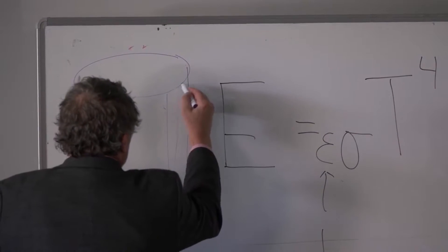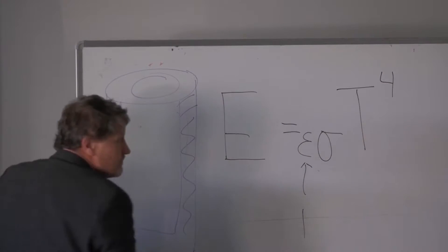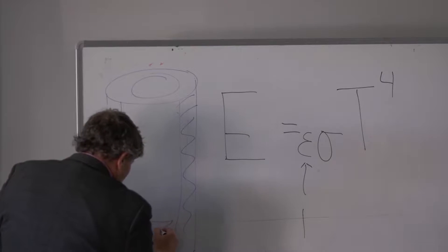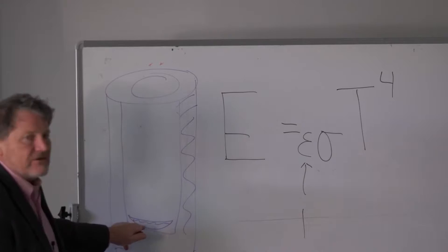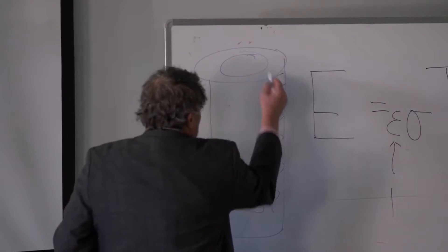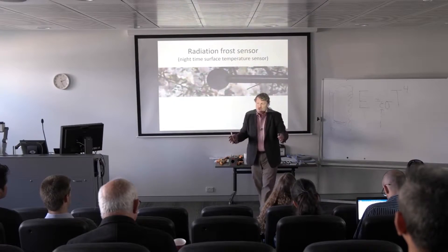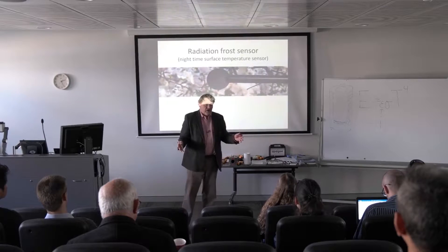So we fill this — it's open on the top but full of insulation. Now we put at the bottom a dish of water, and we paint it black to have a high emissivity. This is open. We take this cylinder and we put it outside in the summer on a clear night.